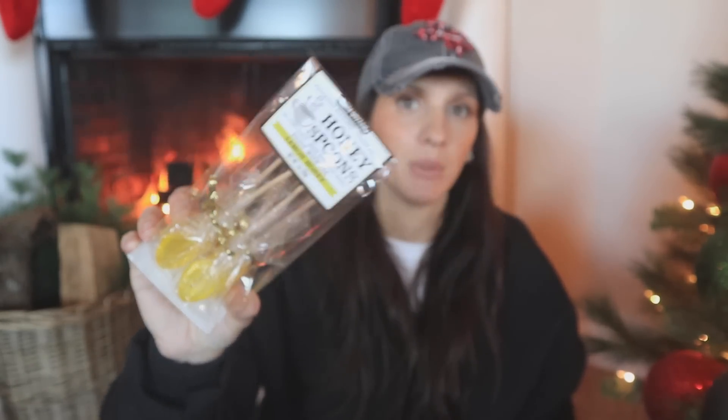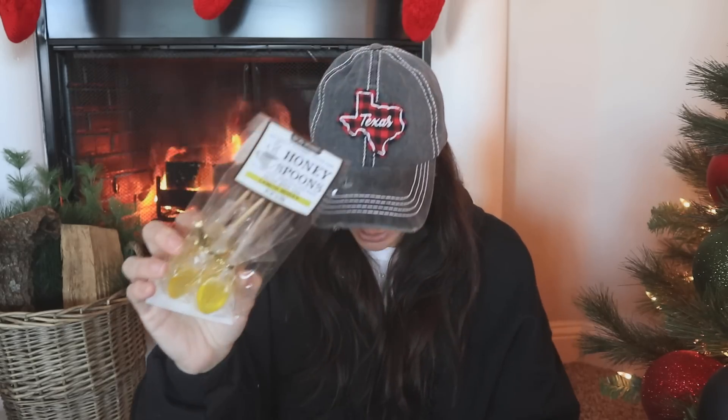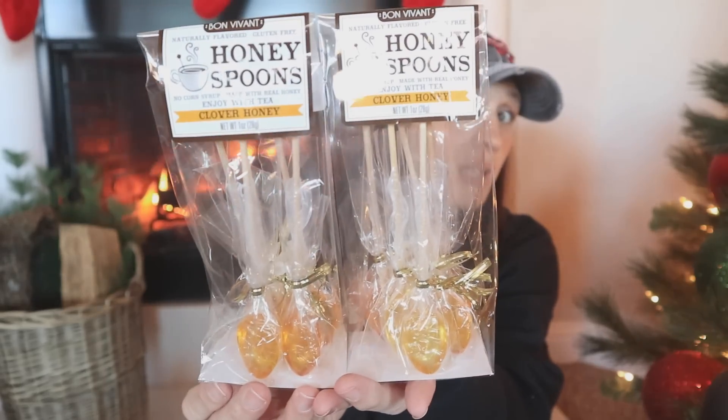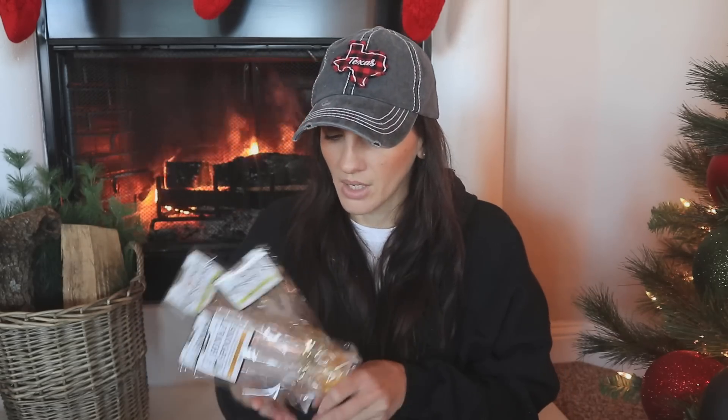My daughter's home for the holidays and she loves making teas — she tries a bunch of different ones. I've been doing honey spoons since she was little; back then she'd only drink tea when she was sick, so honey spoons made it more delicious. I only really find them at Tuesday Morning, TJ Maxx, or HomeGoods. They were $3.99, so I got two — lemon honey and clover honey.